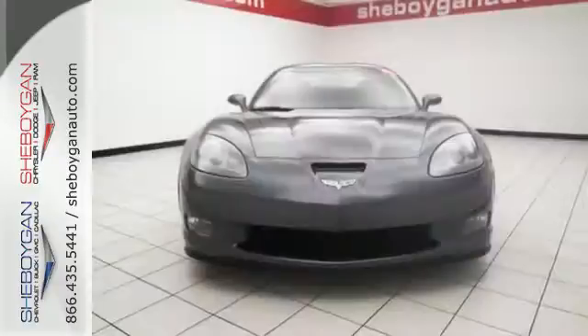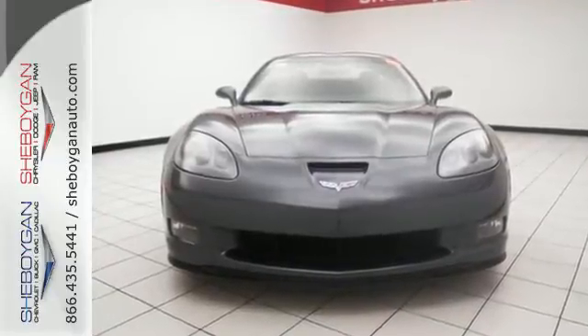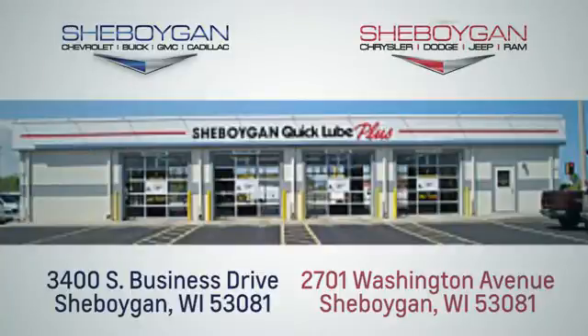Change everything about this day and stop in for a test drive. Choose Sheboygan Auto. We're conveniently located at 3400 South Business Drive or at 2701 Washington Avenue in Sheboygan, Wisconsin.